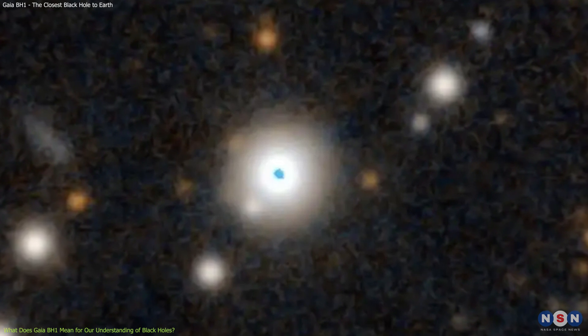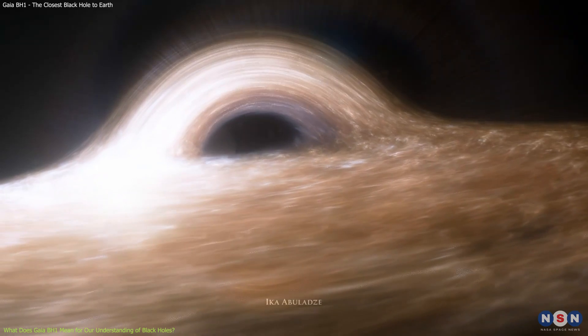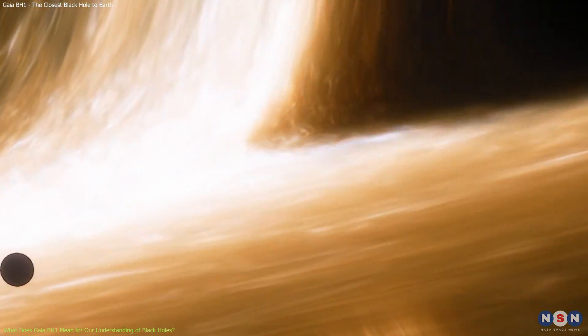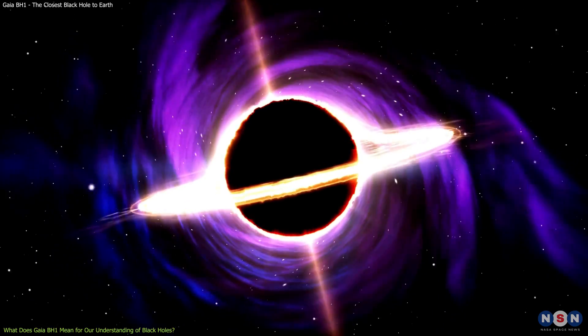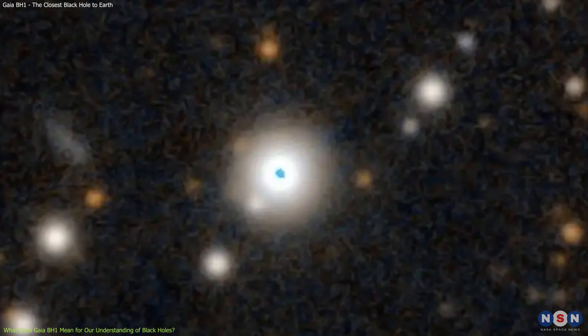These are some of the questions that astronomers are trying to answer with the help of Gaia BH1 and other similar systems that may be discovered in the future. By studying these systems, we can gain new insights into the nature and origin of black holes, one of the most mysterious and fascinating phenomena in the universe. Thank you for watching this video about Gaia BH1, the closest known black hole to Earth. If you want to see this black hole for yourself, you can try to find it in the night sky with a simple telescope.